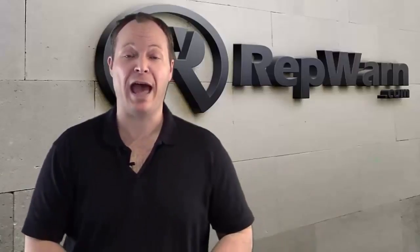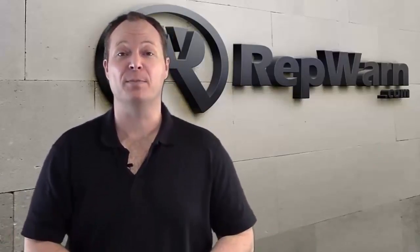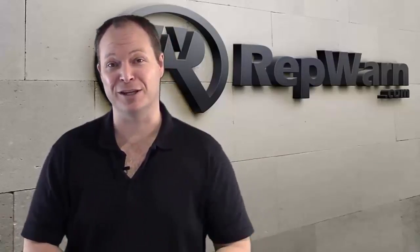It's an amazing opportunity, but you need to act on it now. Click on the button, pick up your reseller's license and jump in with us. Our first webinar starts soon, teaching you how to generate leads on the back end and build your RepWarn business. See you on the inside.